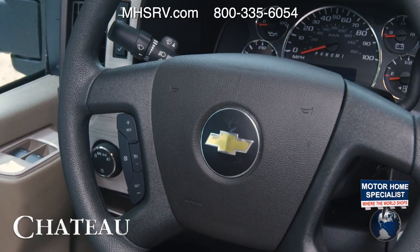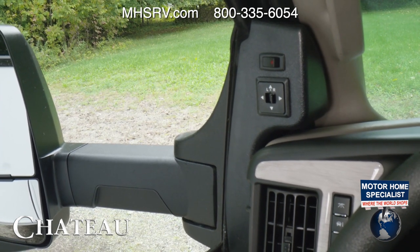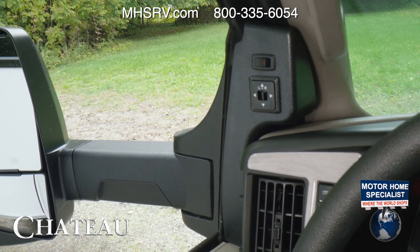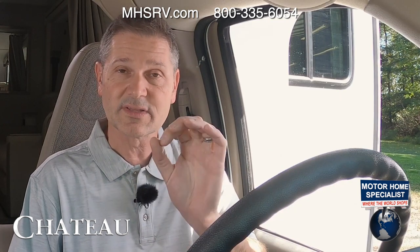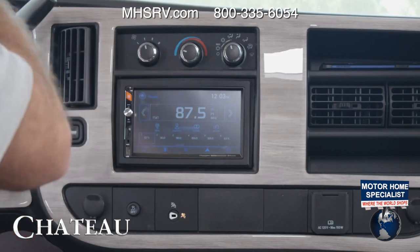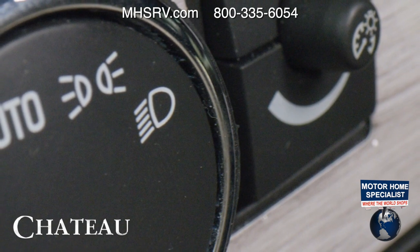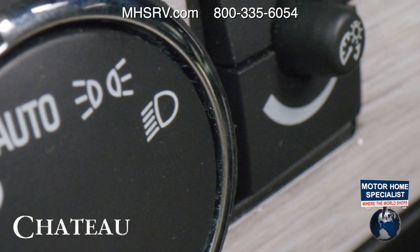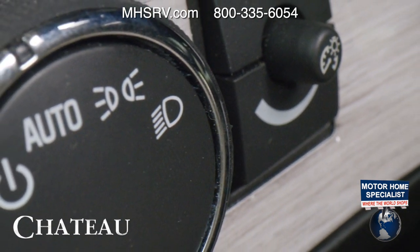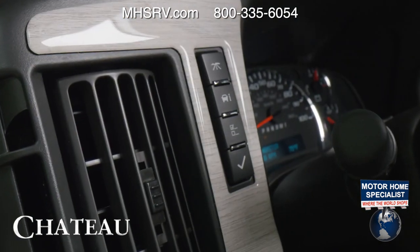You have window controls, power windows, power locks, and heated remote mirrors. If you are equipped with heated remote mirrors, this is where you will control them and turn on the heat. If you are equipped with side-view cameras, when you turn your directional on — controlled with this stalk right here — whatever is in the field of view of that camera will pop up right here in your infotainment center. You also have auto headlights; set them to auto and they will automatically come on when the sensors pick up that it's dark out.